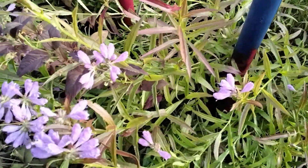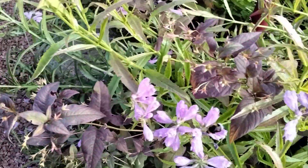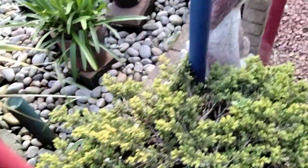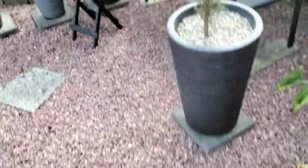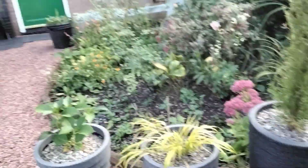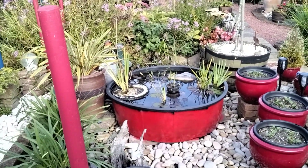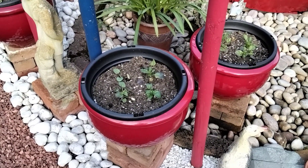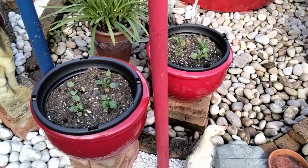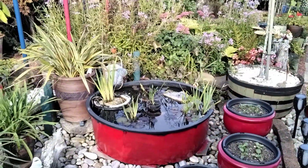Oh, big buzzy bees! There's the pond area - all these pots have been emptied. They're all full with bulbs and I've put pansies on the top, so they're all done for the autumn.